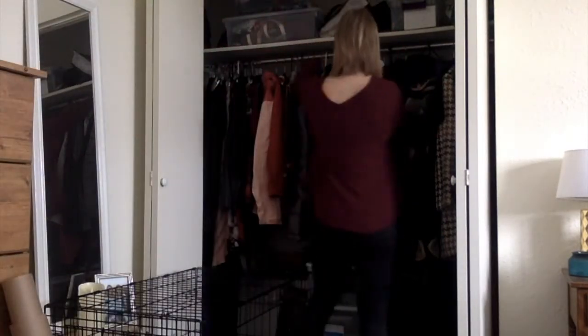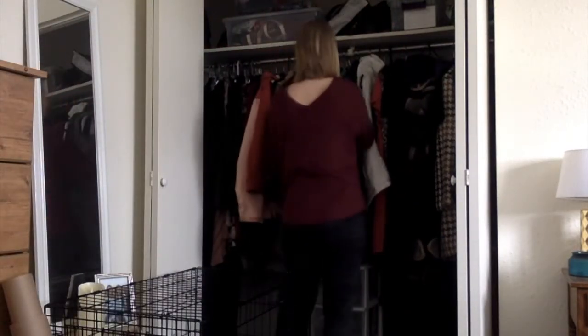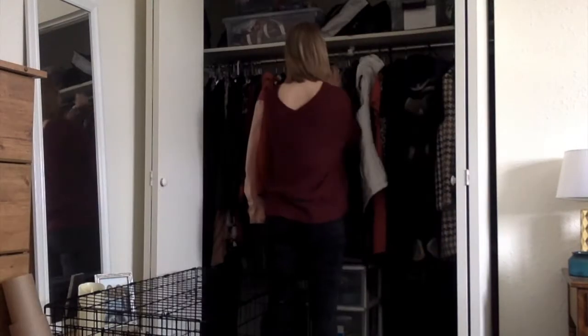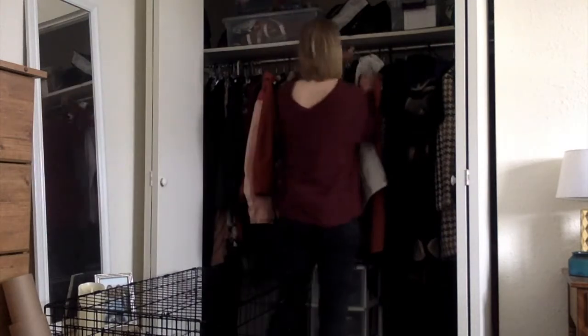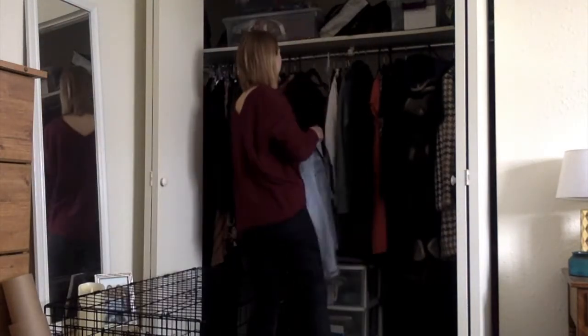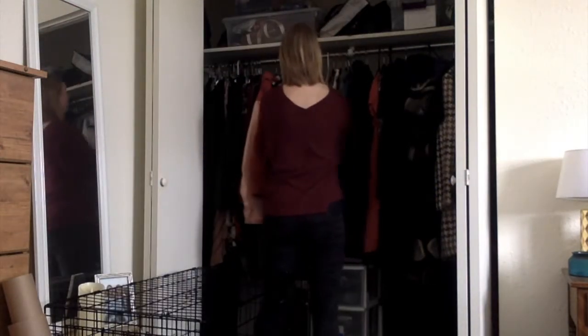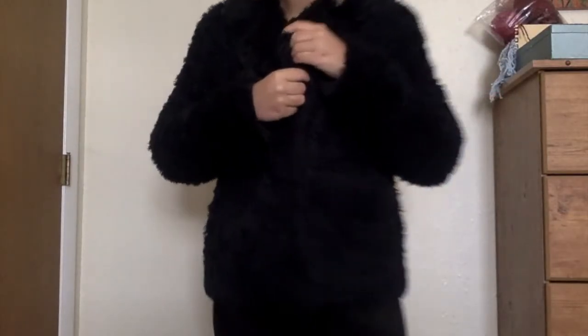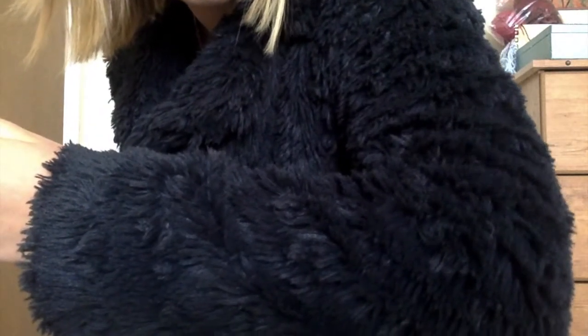Sometimes you can guess the texture of something just by looking at it with your eyes, but sometimes that's tricky and you need to actually feel the object. Let's see if you can guess what the texture of these jackets are. First off, this jacket. What do you think this texture might feel like if you could feel it with your hands?